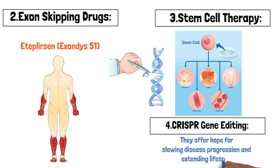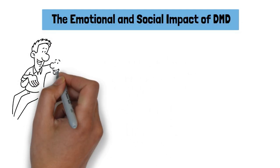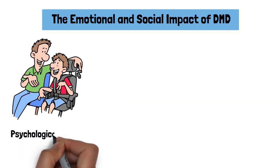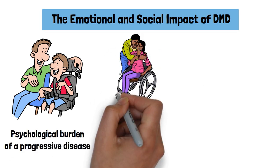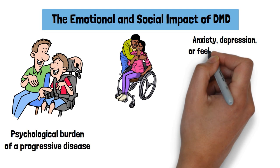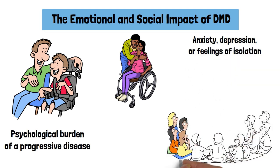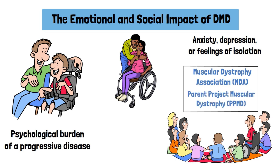The emotional and social impact of DMD: Living with Duchenne muscular dystrophy presents not just physical challenges but also emotional and social ones. Families often face the psychological burden of a progressive disease, and individuals with DMD may experience anxiety, depression, or feelings of isolation. However, support groups, counseling, and advocacy organizations provide vital resources.